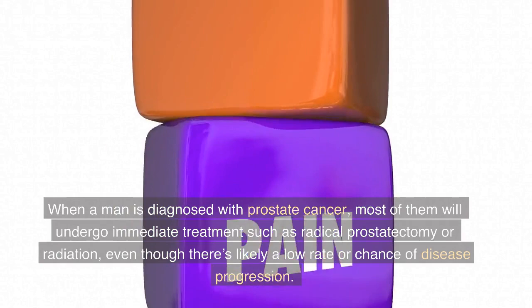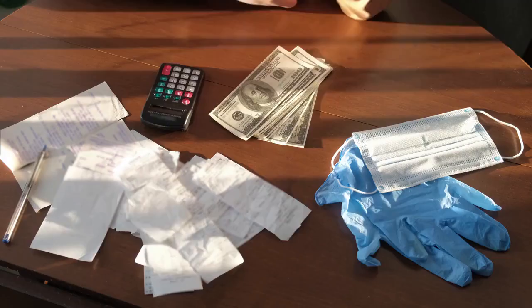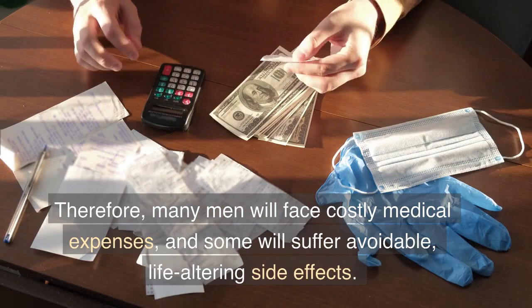When a man is diagnosed with prostate cancer, most of them will undergo immediate treatment such as radical prostatectomy or radiation, even though there's likely a low rate or chance of disease progression. Therefore, many men will face costly medical expenses, and some will suffer avoidable, life-altering side effects.